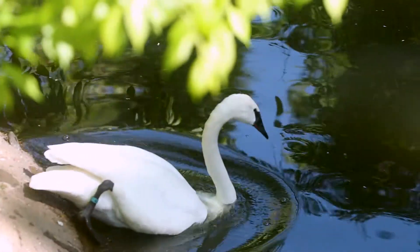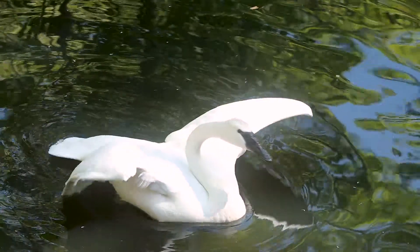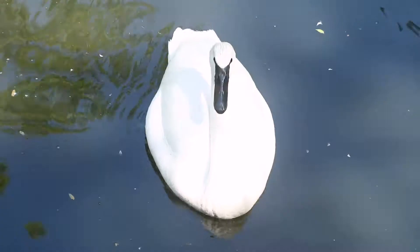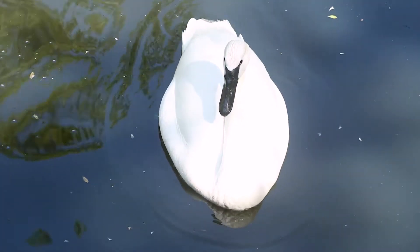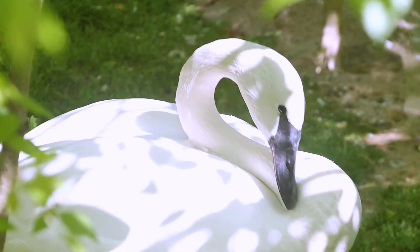The first pair of swans came to Memphis Zoo in 1966 from Red Rocks National Wildlife Refuge up in Montana. Since 1966, we have actually released 44 cygnets that have grown up here at the zoo back to the wild.